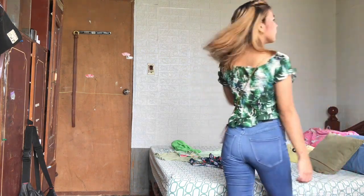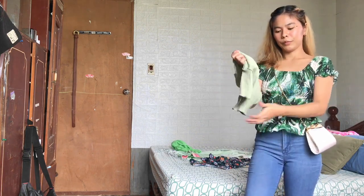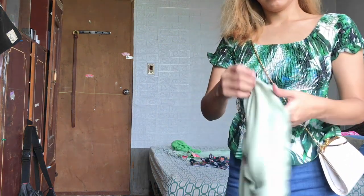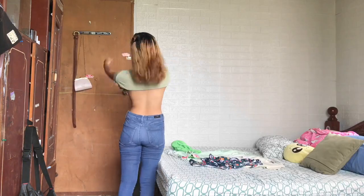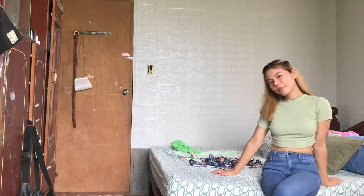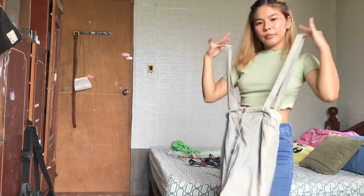I do have stocks of this top, so you can visit my description box. I love the fabric of this top - it's very thick. I also love the design; it has a lettuce hem at the bottom and the arms.